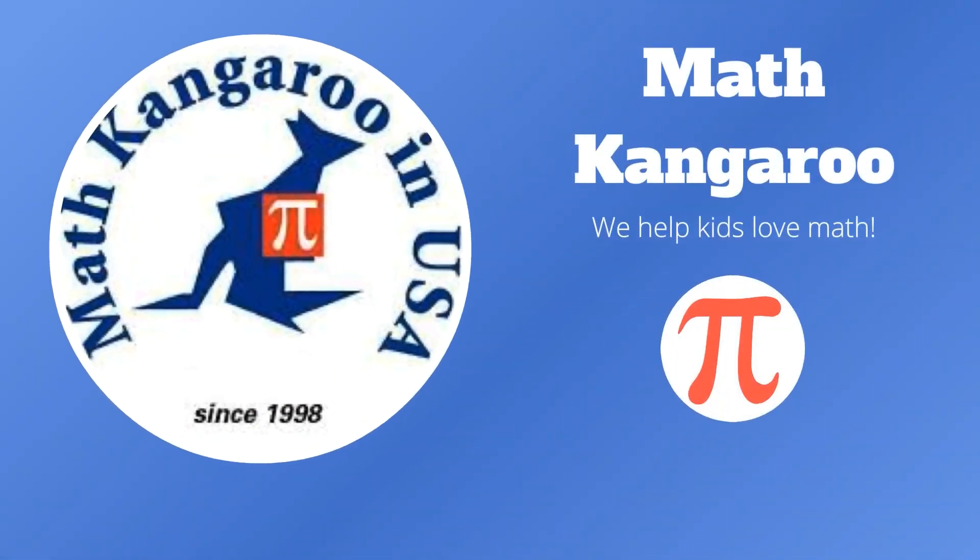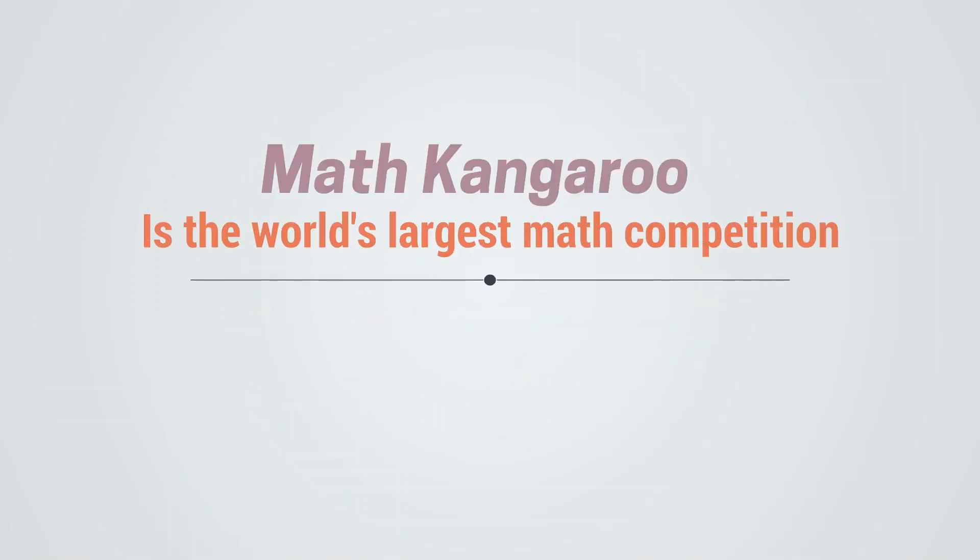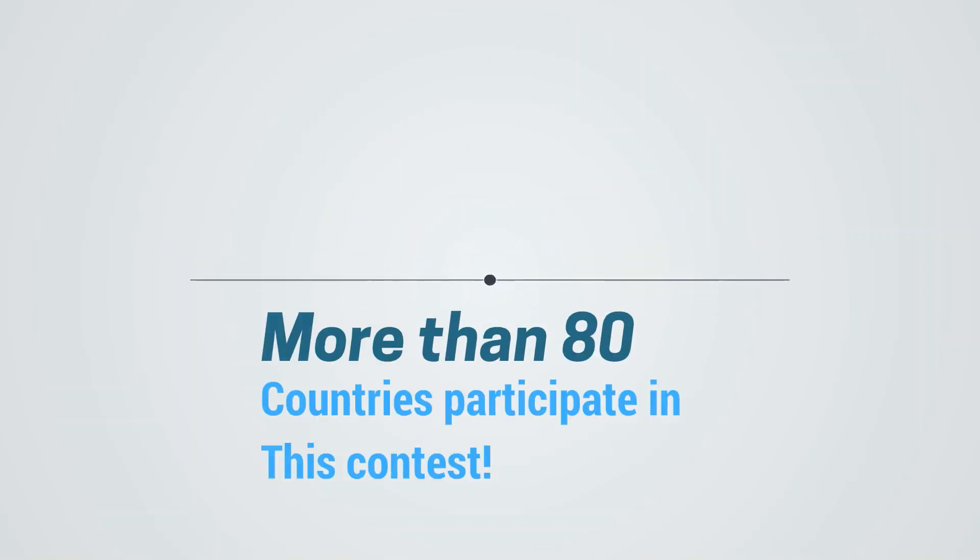Math Kangaroo — we help kids love math. Here are some facts about the Math Kangaroo competition. Math Kangaroo is the world's largest math competition. More than 80 countries participate in this contest, and mathematicians from all around the world help make the Math Kangaroo questions.